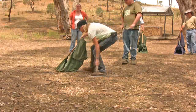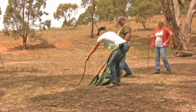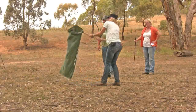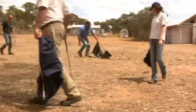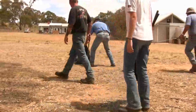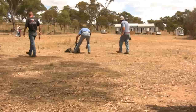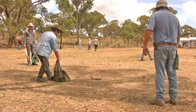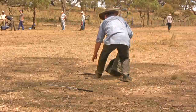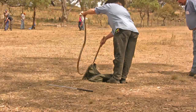If not caught on the first attempt, the snake will start to accelerate. Here's another example of a snake taking off because it wasn't caught on the first go. Remember, the snake bag held firmly in front of the handler offers the best protection from any strikes from the snake.